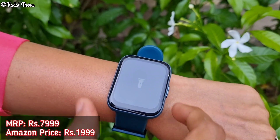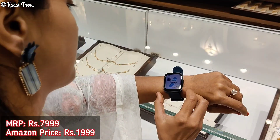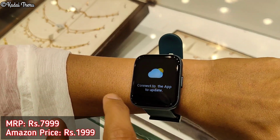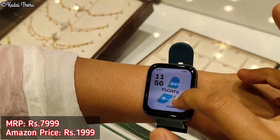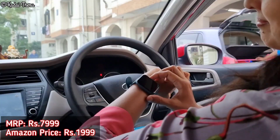There are some more features and I will take a separate video for those. Overall, this watch has a lot to offer. This is a unisex watch, so both my husband and I can use it. If you want a budget friendly rechargeable smart watch, this is the best option. The link is in the description.